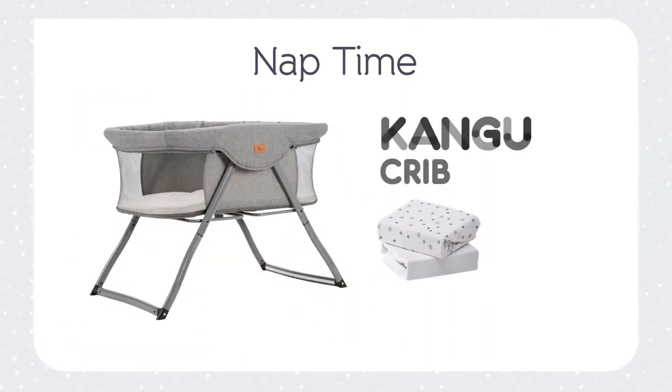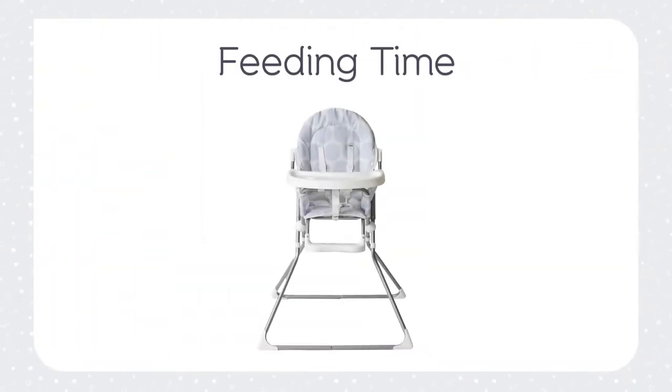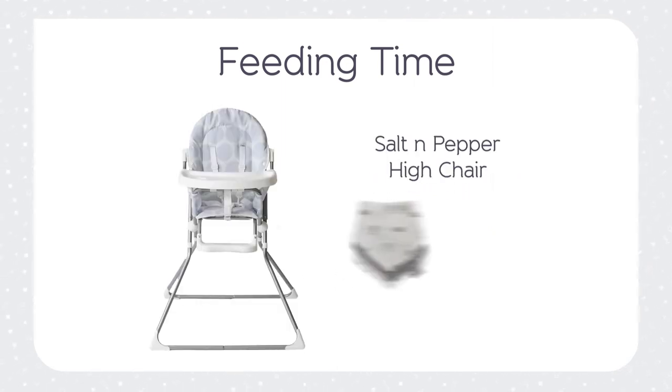And to add to that, there are also two crib sheets to fit your new Kangoo. For feeding time, the bundle has the foldable salt and pepper high chair. This high chair can fold flat when it isn't in use for easy storage and includes bibs.